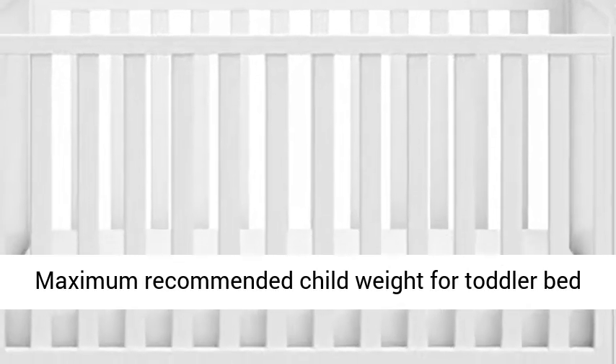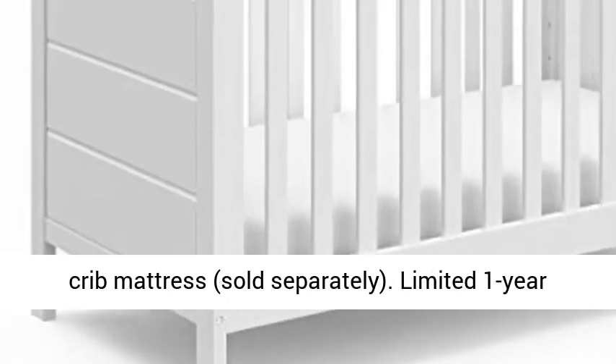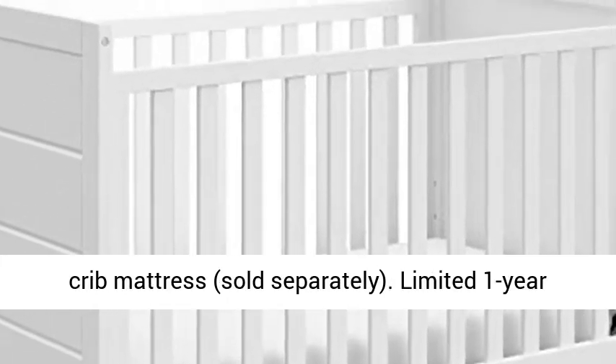Maximum recommended child weight for toddler bed and day bed stages: 22.68 kg. Fits standard size crib mattress, sold separately.